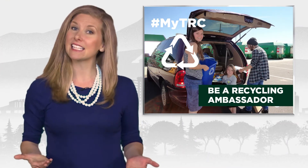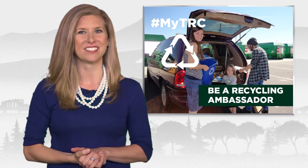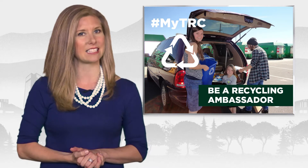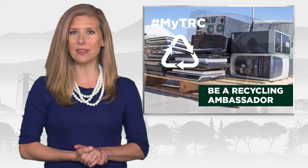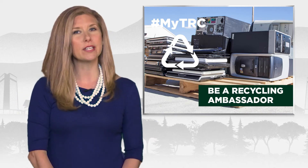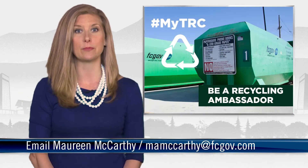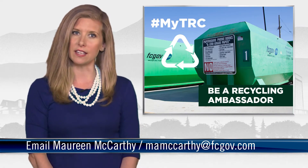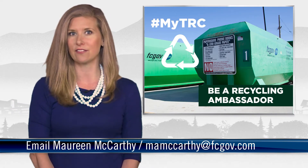The Recycling Ambassador Program wants you. Volunteers are needed to greet customers at the Timberline Recycling Center and help them navigate the best ways to recycle their materials. By educating visitors, you can help increase recycling and keep waste out of the landfill. Email mamccarthy at fcgov.com to get involved.